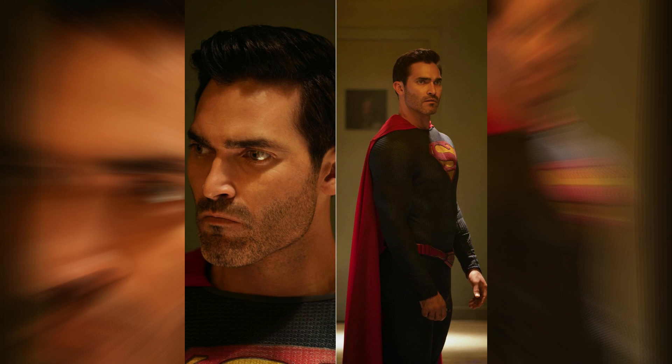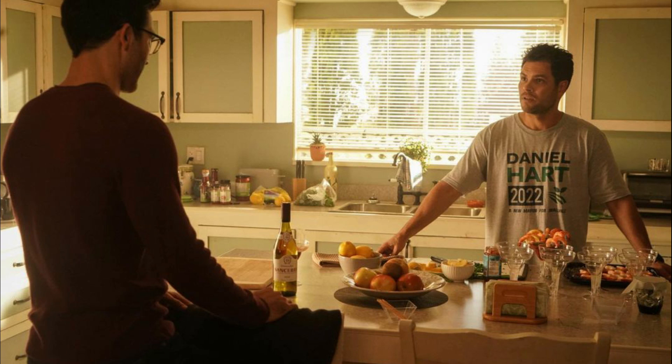Hi guys, welcome back. Today we are going to talk about the sales release for Superman and Lois Season 2, Episode 1, which is titled 'What Lies Beneath.' First of all, I have to say that the upgrades made in Tyler's Superman suit are really great, as they have highlighted the emblem and also added some more shading.